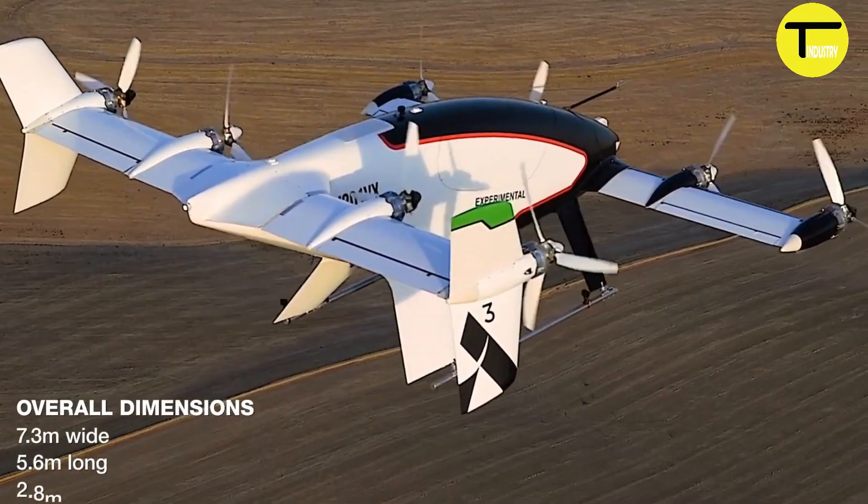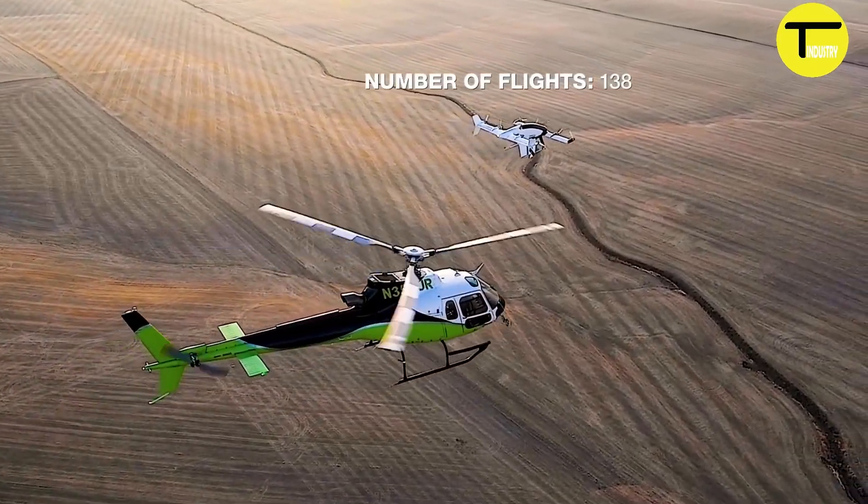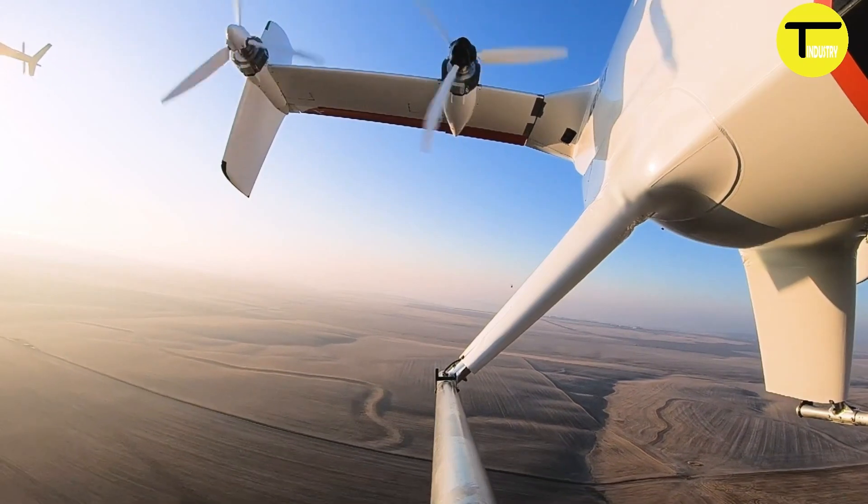The aircraft was equipped with advanced sensors, including cameras, lidar, and radar. These sensors helped with navigation and obstacle detection, ensuring a safe flight.